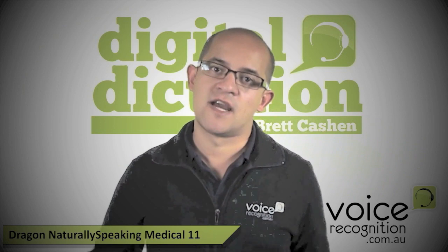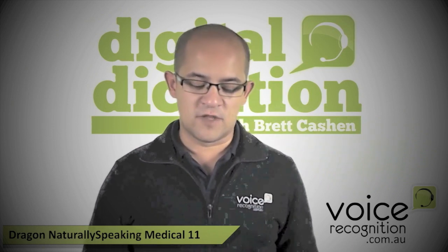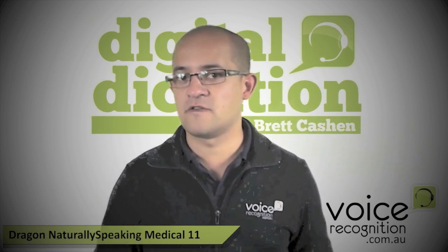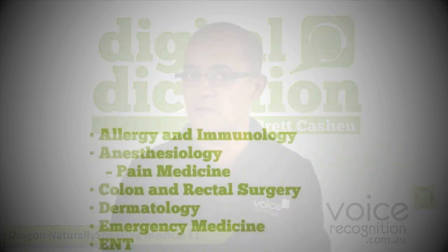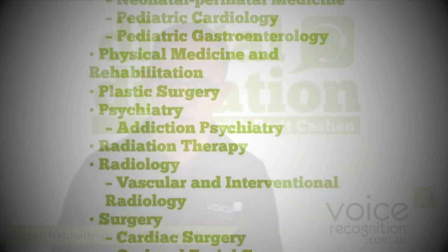So what you essentially had was a professional edition with some medical terminology. You also had to choose specifically which medical products you wanted — pathology, radiology, and so forth. With the new Dragon product you get a lot of vocabularies. You get all of them and you just choose which one you want to set up, which is fantastic, especially if you're a multi-disciplinary sort of person.